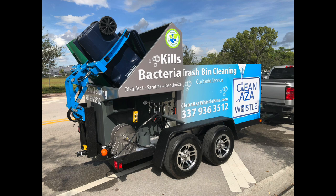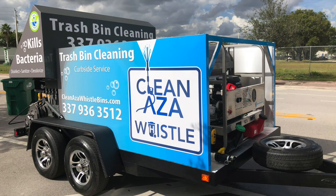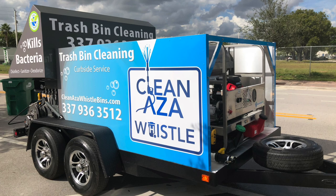This particular trailer is going out to the great state of Louisiana. This client spent some time shopping around and chose Sparkling Bins for a number of reasons, but more so our reputation and our complete turnkey system, which includes the graphic design, the logo creation, the website — everything that you need to start the business is included in that.